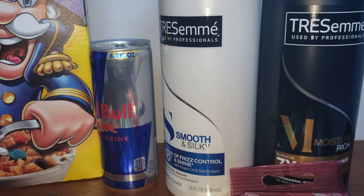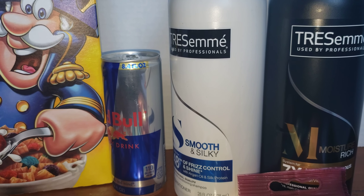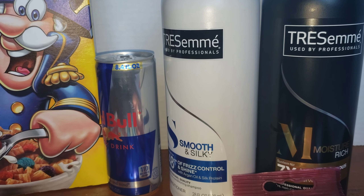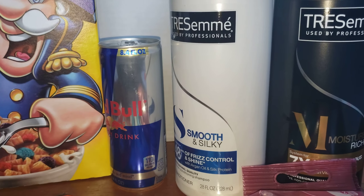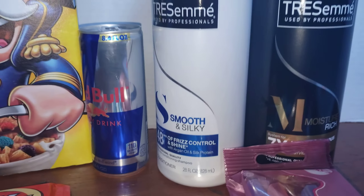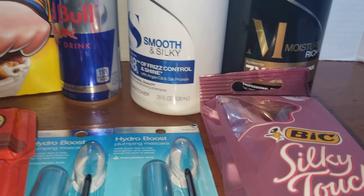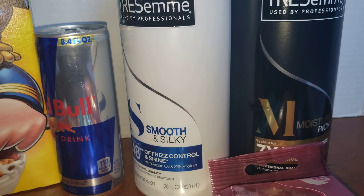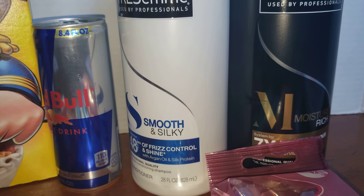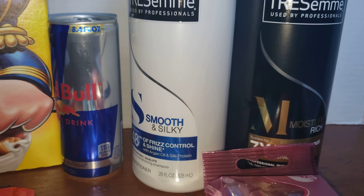The next deal was Tresemme. They are $3.99 for the shampoo or conditioner. I decided to purchase two of them for $7.98. I had a digital coupon for $5 off two, which made it $2.98, or $1.49 each. I don't think that's a bad deal.